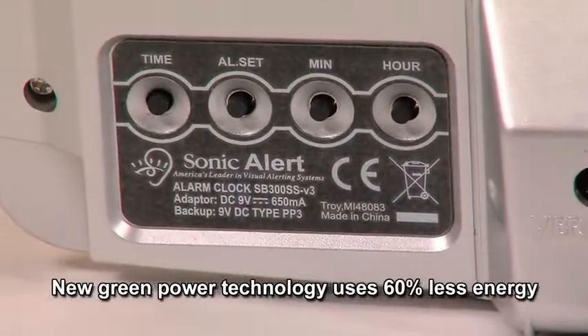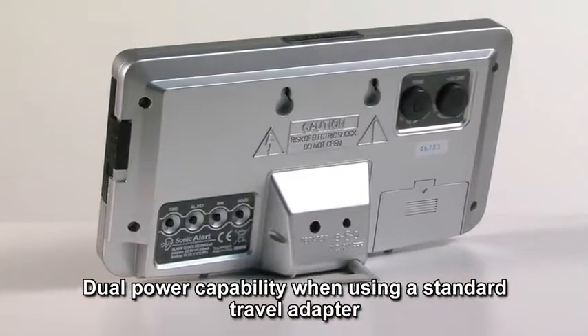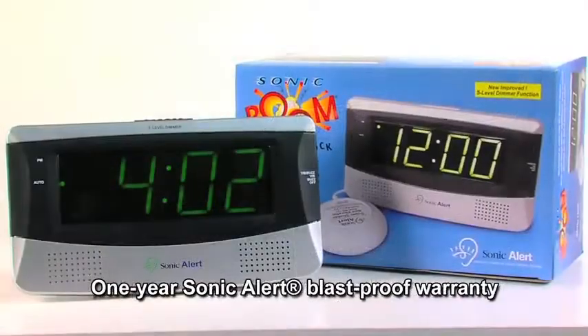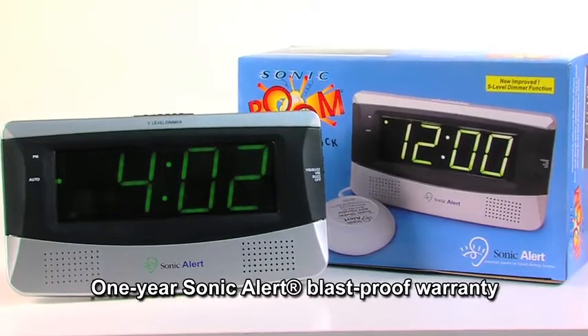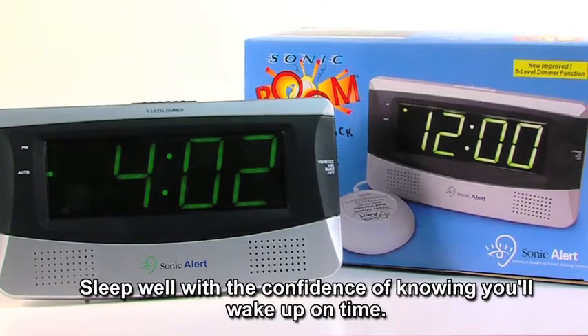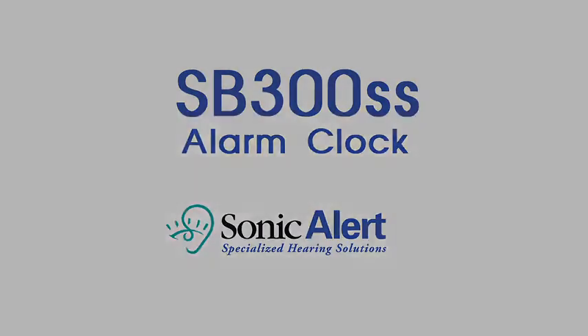New GreenPower technology uses 60% less energy. Dual power capability when using a standard travel adapter. One year SonicAlert blast proof warranty. Sleep well with the confidence of knowing you will wake up on time.